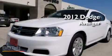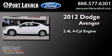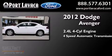This is a 2012 Dodge Avenger. It features a 2.4-liter, four-cylinder engine and a four-speed automatic transmission.